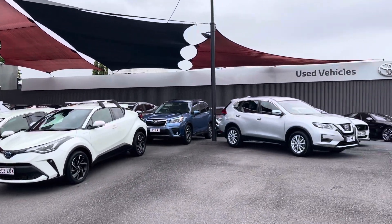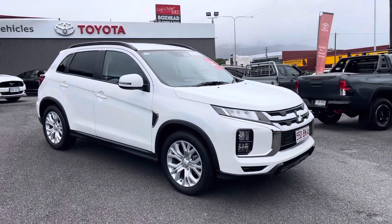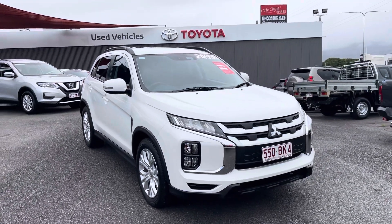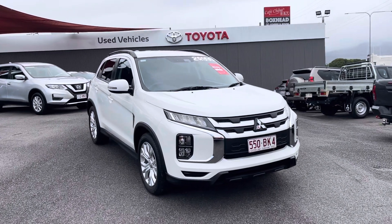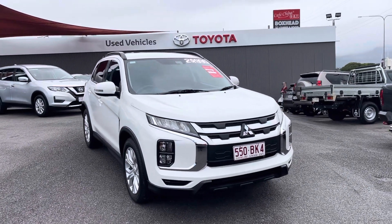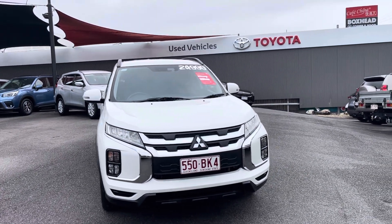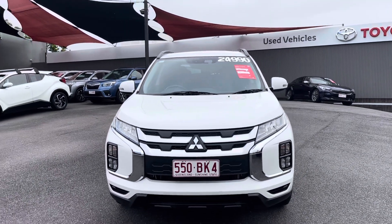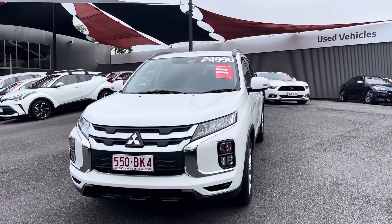Just before I get into this video, what I want to do right now for you is provide a high definition virtual tour on this 2021 Mitsubishi ASX LS wagon. I want to go through the vehicle interior and exterior, through the wheel arches, tyres and rims, and features, and make sure there are no blemishes on the vehicle. I want to be very transparent with you — if there are any imperfections on it, I will actually point them out to you.